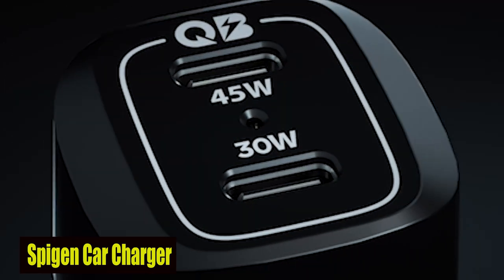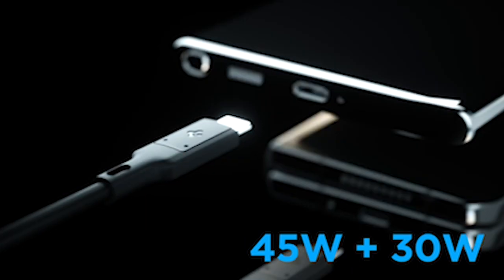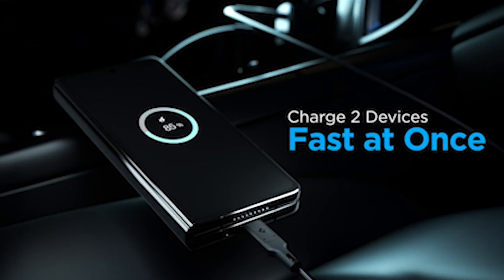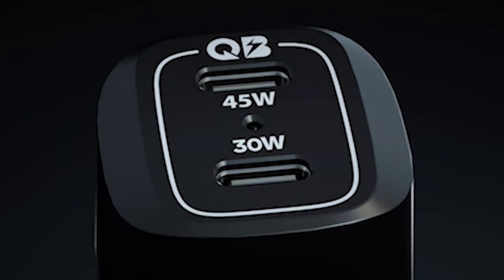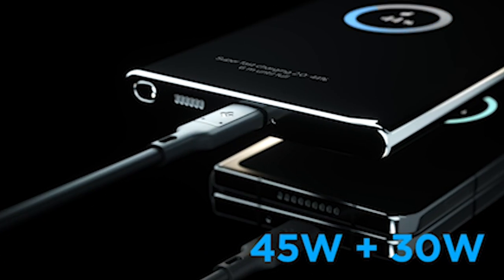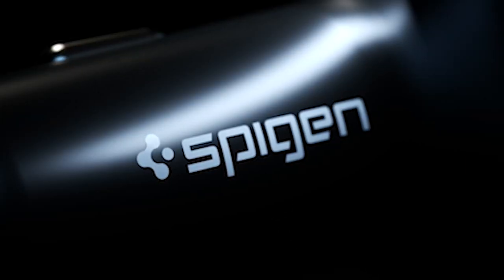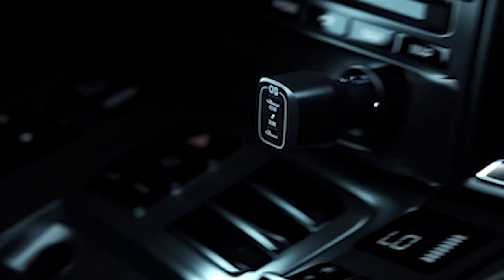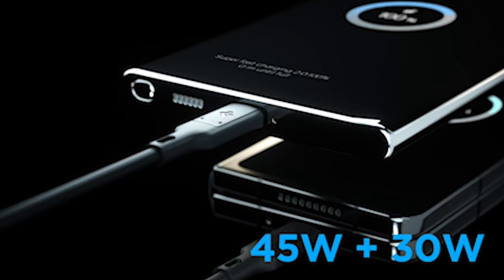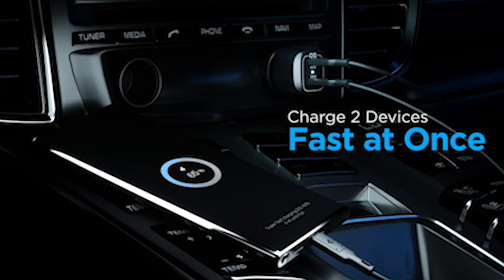Number 4: Spigen Car Charger. The Spigen USB-C car charger offers an exceptional charging solution for the Samsung Galaxy S24 Plus, ensuring seamless access to your device while driving. Its compact design allows for convenient placement without obstructing other dashboard features. Equipped with intelligent safety and quantum boost technology, it guarantees reliable power delivery with advanced protection against overcharging and overheating, providing peace of mind during every journey. With super-fast charging capabilities of up to 45W PD and 30W PPS, this charger efficiently replenishes your Galaxy S24 Plus battery, keeping you connected and powered up on the road.